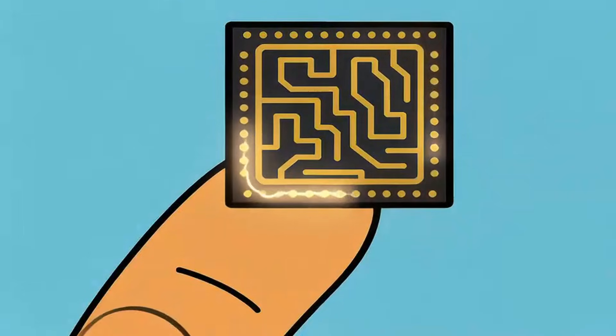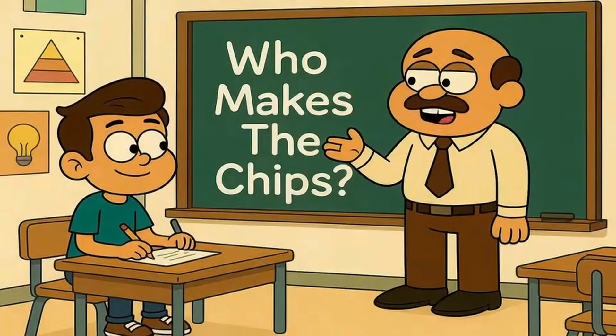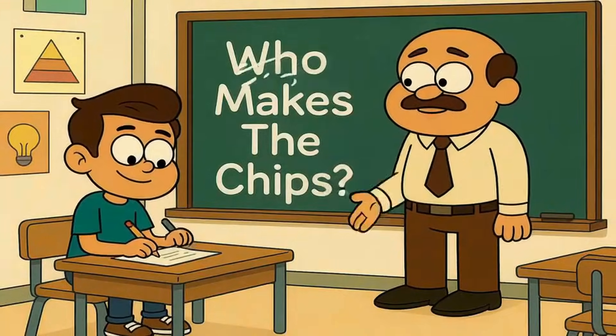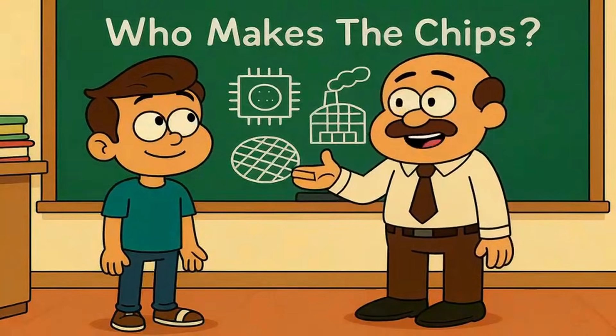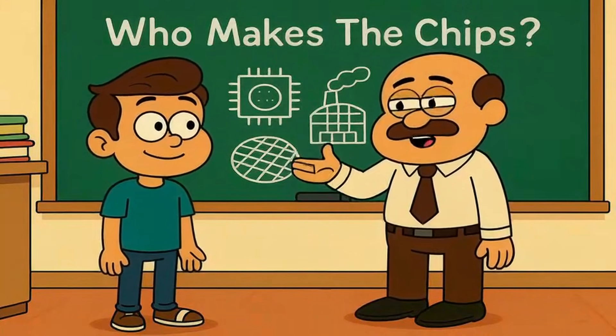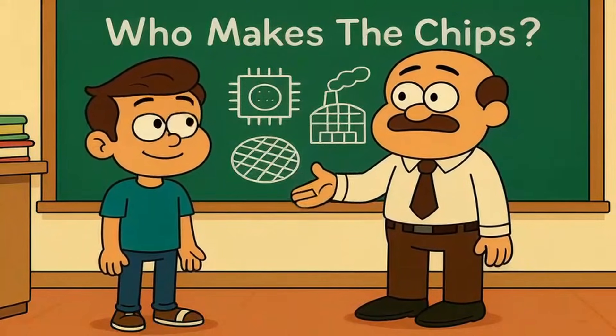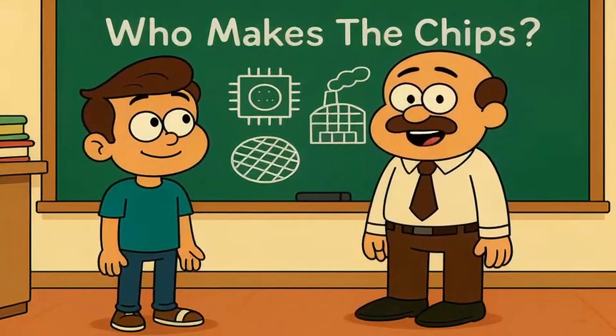Ever wonder who actually builds those tiny silicon brains that run literally everything in your life? Today, I'll explain who makes the chips like you're five years old. By the end, you'll understand how the chip manufacturing process works, why one company controls half of all advanced chips on Earth, and whether owning your own chip factory makes you unstoppable or just burns billions of dollars.